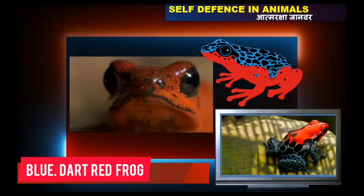The red poison blue dot frog possesses glands of poisonous alkaloids in their skin, and this skin serves as a defense mechanism to protect them from predators.